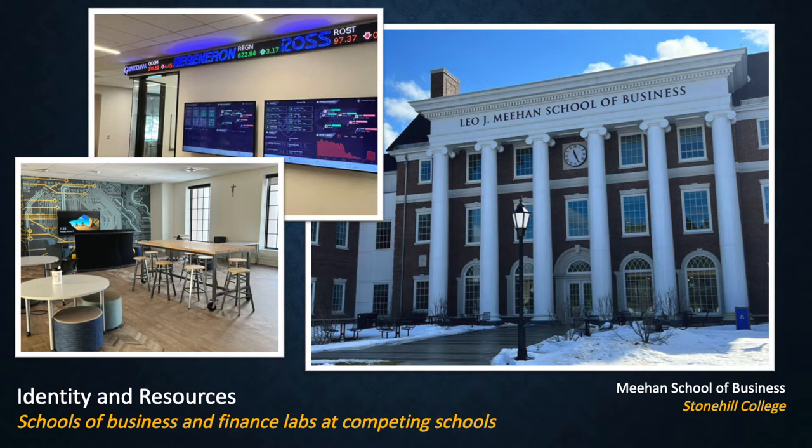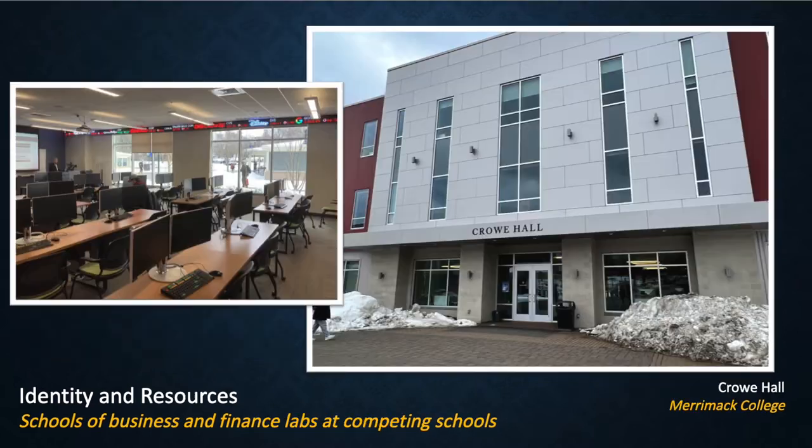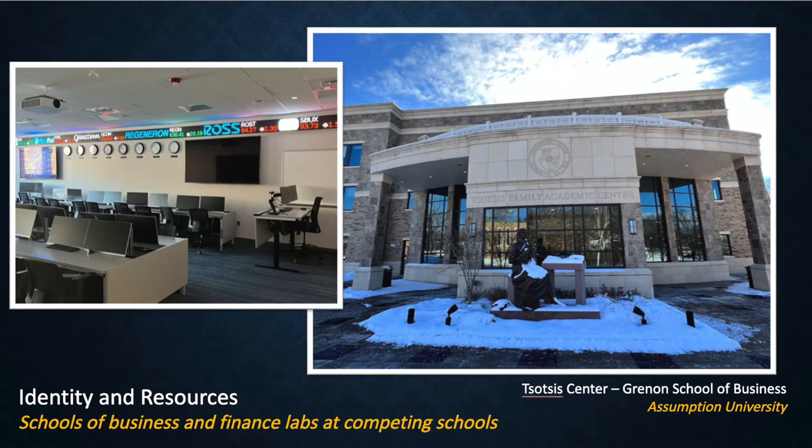Stonehill College has its own standalone building for their school of business, and inside you will find impressive labs, as well as ticker tape and monitors that help create an identity and a feel for the school of business — something that incoming students would be impressed by. Merrimack College has a standalone building for its school of business and has devoted a significant amount of resources to technology and classrooms. While not in its own standalone building, Assumption University has an identity for its school of business — the Grennan School of Business — and has devoted significant resources to its business program.